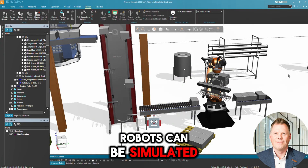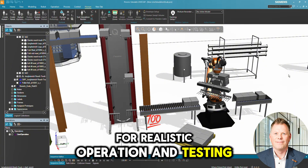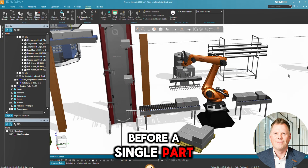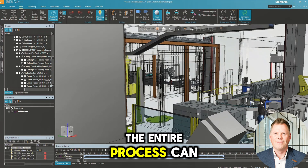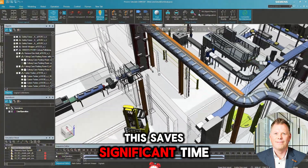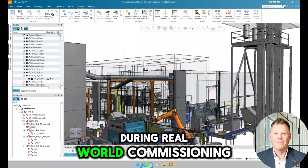Robots can be simulated and connected via VRC for realistic operation and testing. This top-down view shows the full system as a digital twin. Before a single part is ordered, the entire process can be simulated, analyzed and optimized. This saves significant time and money and reduces risks and costly surprises during real-world commissioning.